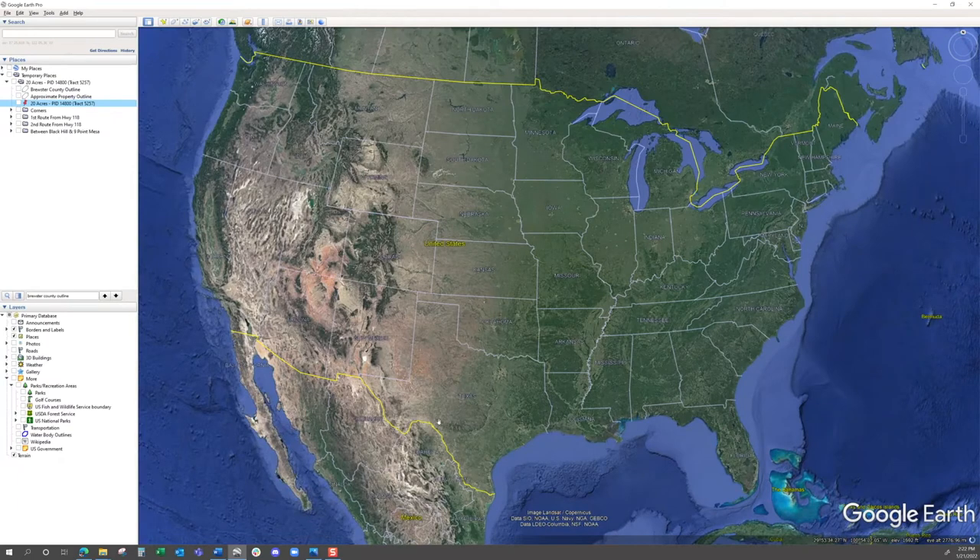Here we are at the good old U.S. of A. You can see Texas down here — it's going to be in West Texas. I'm going to flash the pin for you where the property is. You can see it's 20 acres, property ID number 14800. It's in Terlingua Ranch — that is Terlingua Ranch track number 5257.